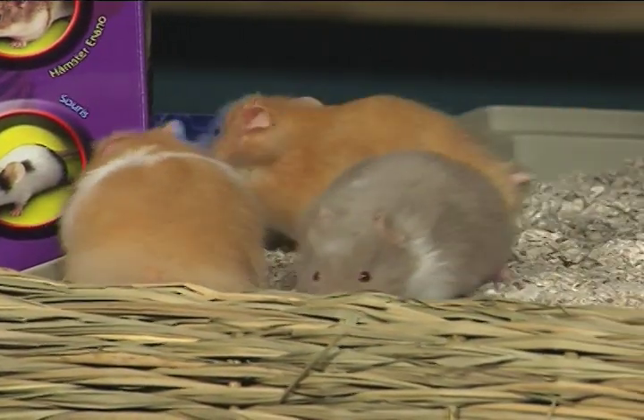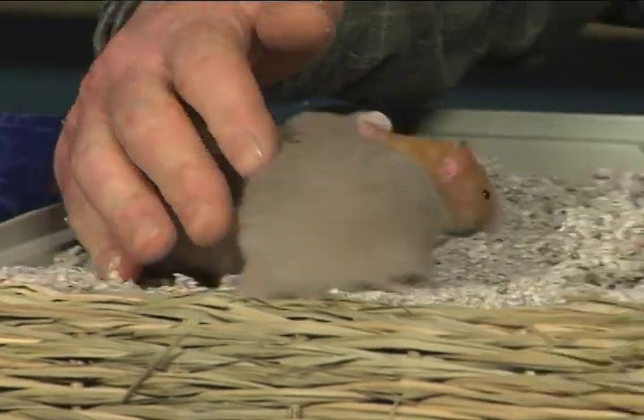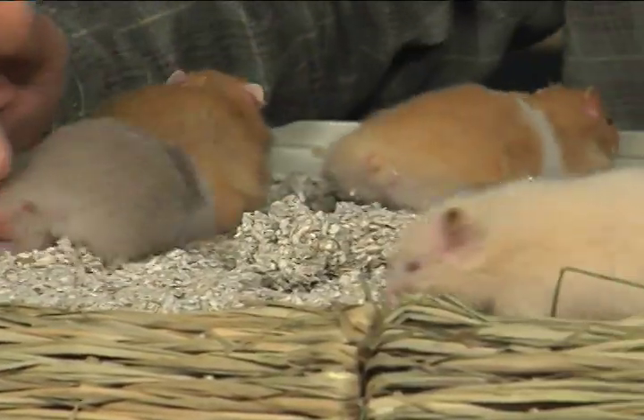Inside the cage, we have to put a very, very soft absorbent bedding. This is important — you need to get the right kind of bedding so that there's no smell from their urine. That's really important from mom's point of view.